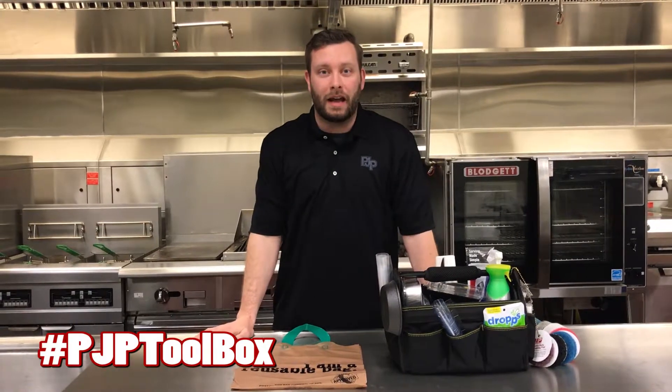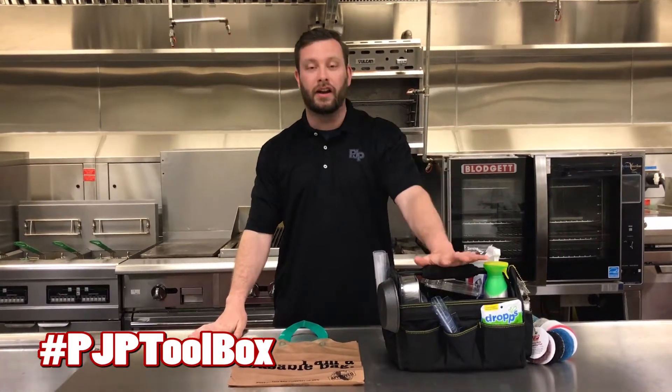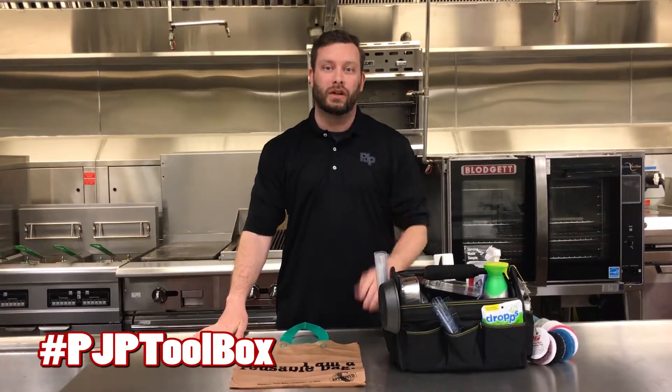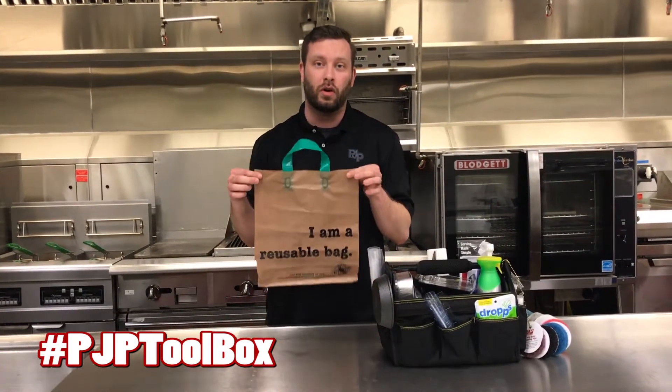Hey everyone, I'm Drew. I'm a PJP brand ambassador and I'm back this week with another great item from the PJP Toolbox. It is Earth Day tomorrow, so today we are talking about this amazing reusable plastic tote bag.